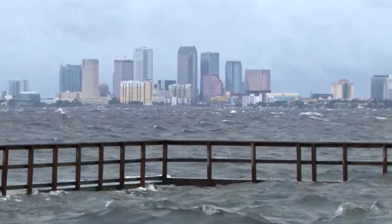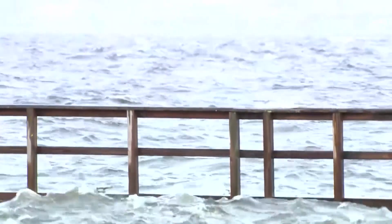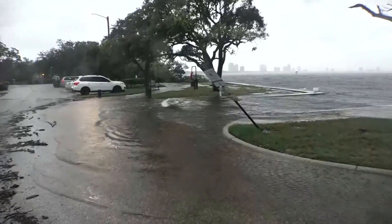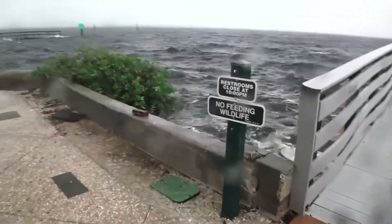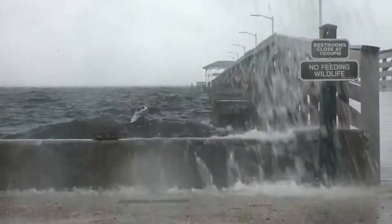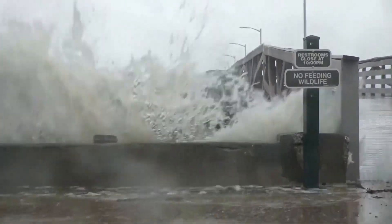A hurricane coming in like this is going to cause all three types of flooding at the same time. It's going to bring that storm surge with it and hit the coast. It's going to be dumping lots of rain on the streets and into the storm sewer systems. It's also going to be overwhelming the river systems flowing into the area. When we have a situation like a hurricane hitting all at once, that's called compound flooding — three very distinct mechanisms of flooding happening simultaneously.